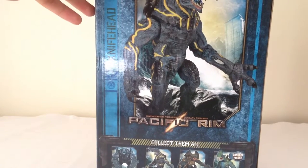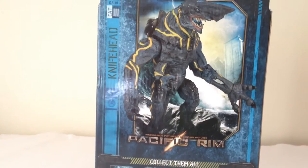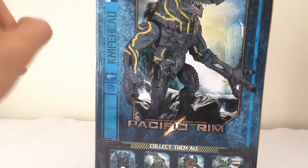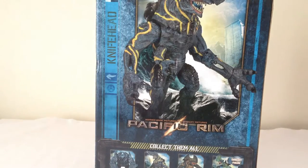Nice shot on the side there of Knifehead on the back of the packaging. Looks pretty cool, very menacing. They did also release this guy as a battle damaged form, but I'm glad I was able to get the perfect one. A really cool looking figure.